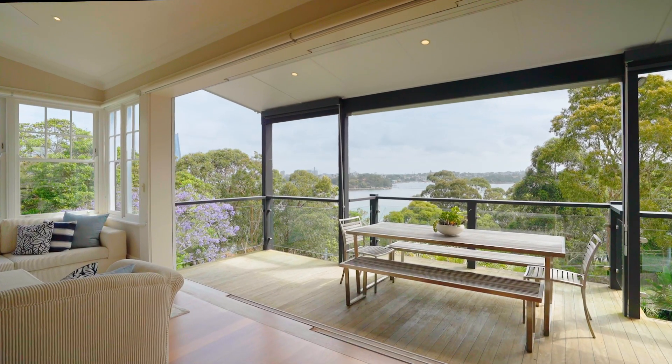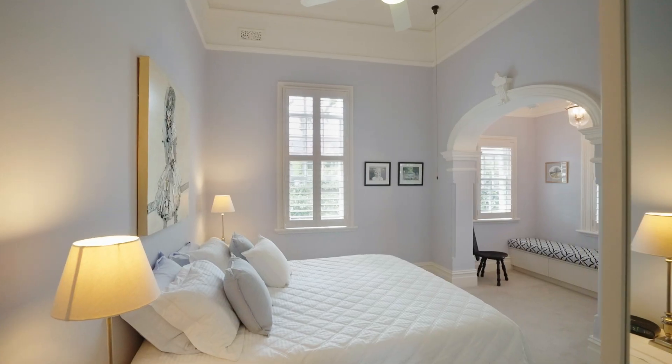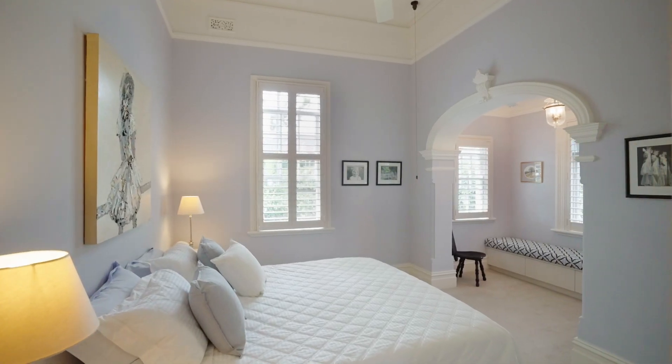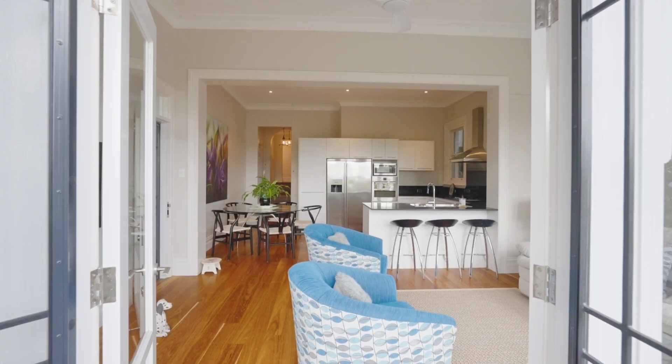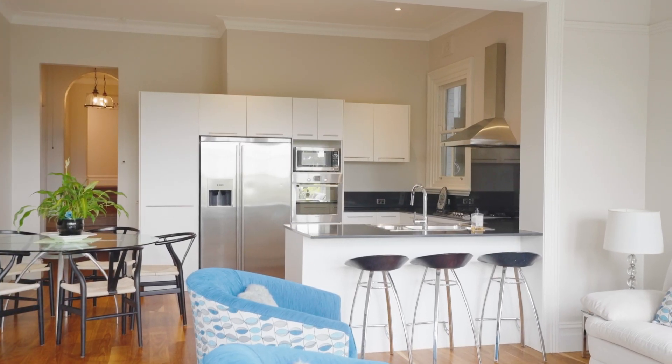Just imagine canapés out here on the deck as the sun dips across the horizon, and at nightfall the city lights will dance across the water. Both bedrooms and the bathroom on this level are generously scaled, but what's most impressive is the ability to offer dual occupancy.